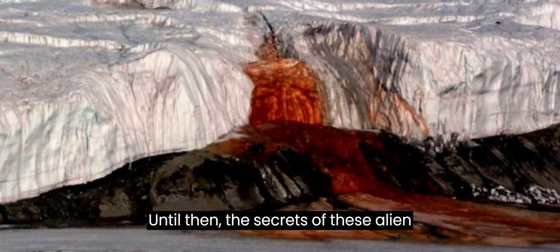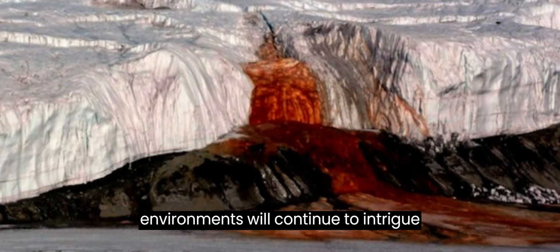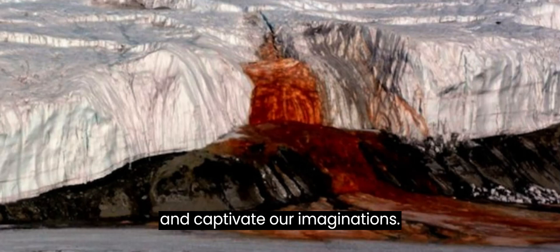Until then, the secrets of these alien environments will continue to intrigue and captivate our imaginations.